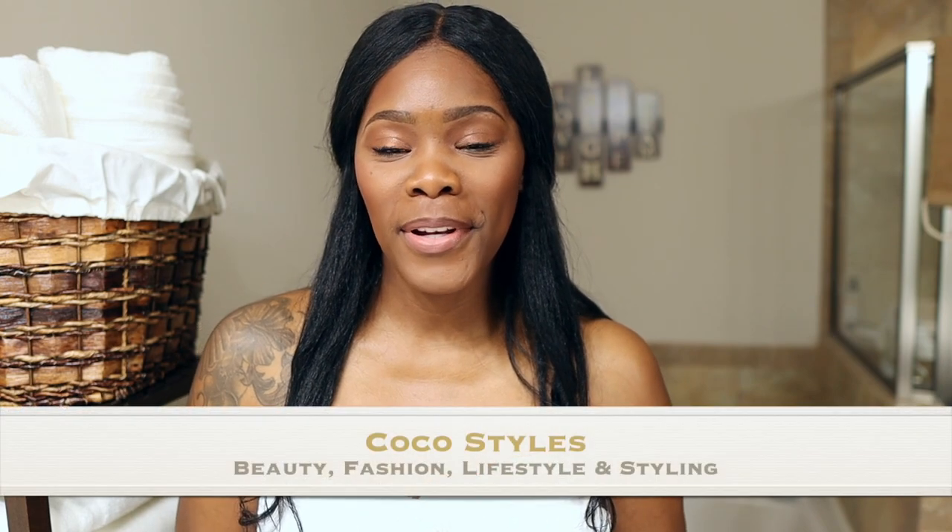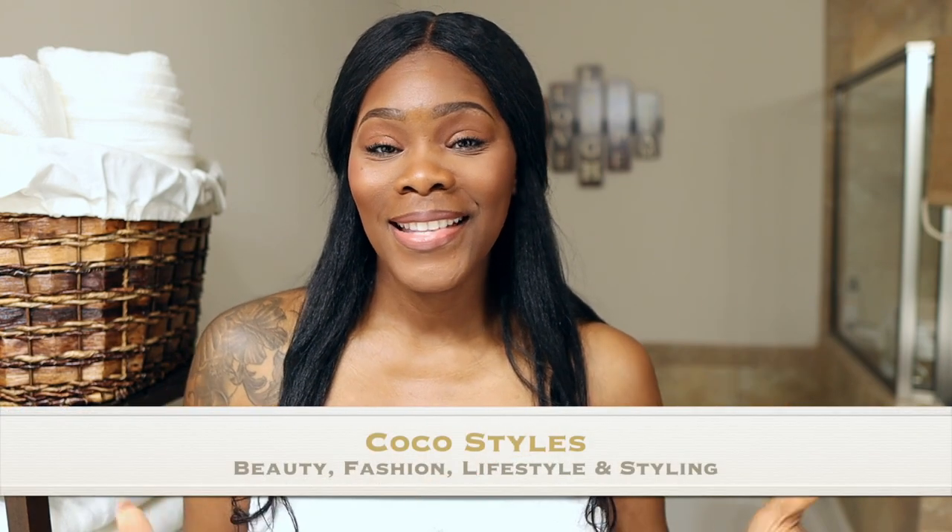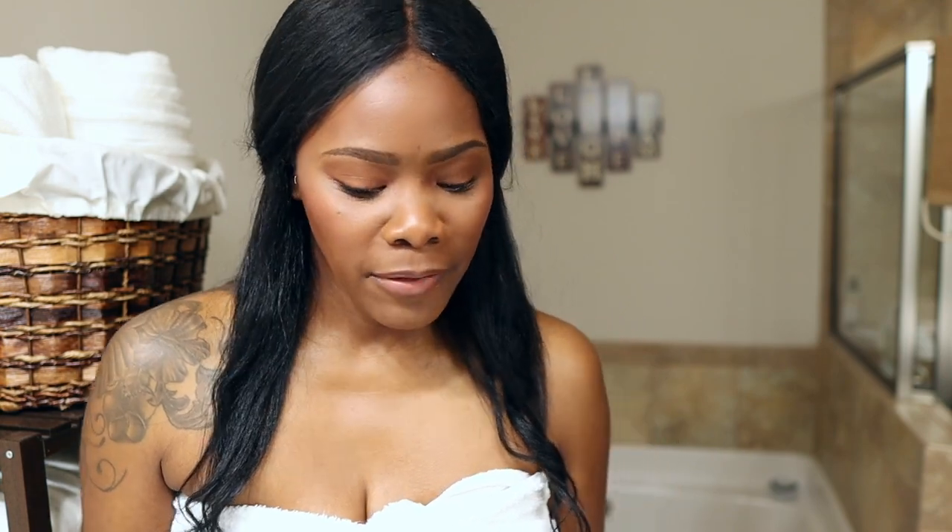Welcome back to my channel, guys. It's your girl Coco Styles, and on this channel we talk about beauty, fashion, lifestyle, and styling. Today I want to come to you with some skincare products that I always use, as well as some new products that I'm so excited to start using. Another platform definitely influenced me to buy these items, and I do have a few more items coming that I still need to order.